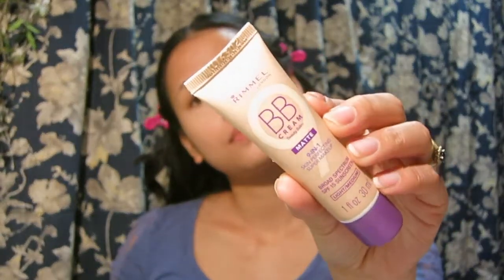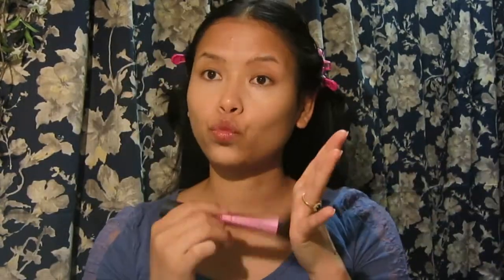Since I didn't have any color-correcting product from Rimmel, I'm using a Benefit Erase Paste for that step. The next thing I'm applying is this BB Cream — the Matte 9-in-1 Skin Perfecting Super Makeup with SPF 15, in the shade Light to Medium. It looks a little light when I apply it but I think it oxidizes once it sets.